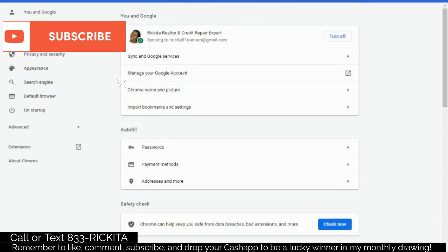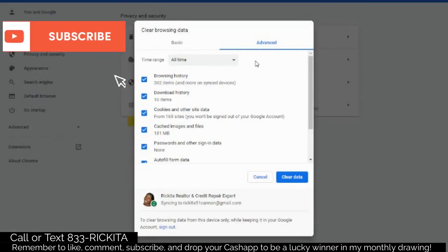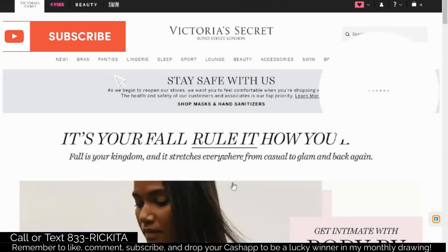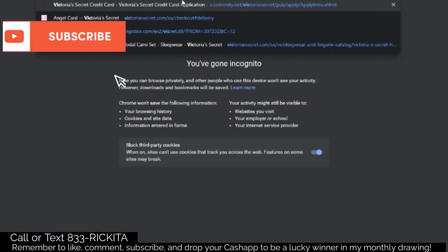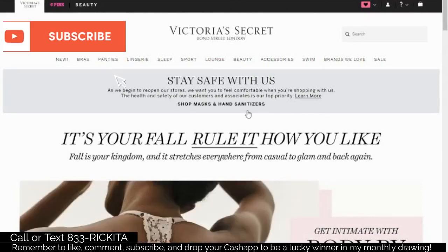After you clear your data, go to the Victoria's Secret website in incognito mode. This is the shopping cart trick. Go to victoriasecrets.com and put $200 to $250 worth of items in your cart. I'll go hover over sleep and go to cami sets, but it can be any items you want totaling $200 to $250.